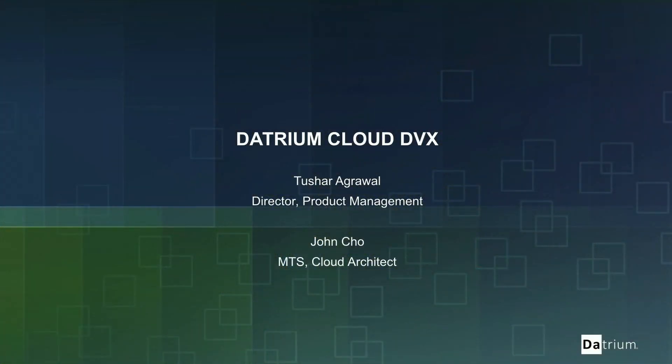I'm Tushar and I'm joined by John Cho who is the brain behind the product. What I hope to do is cover the details of our brand new Cloud DVX product. You've seen that we have phenomenal performance numbers from the previous presentation, and the platform has a great foundation for converging performance and backup efficiencies. Now we look at what we've done in the cloud.